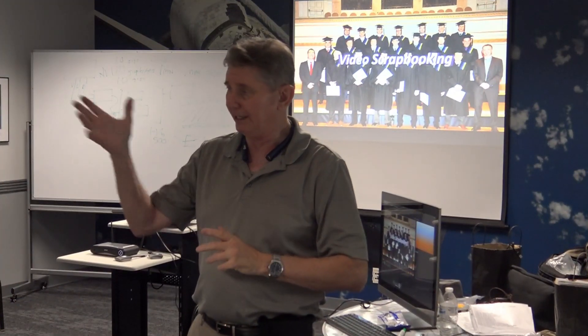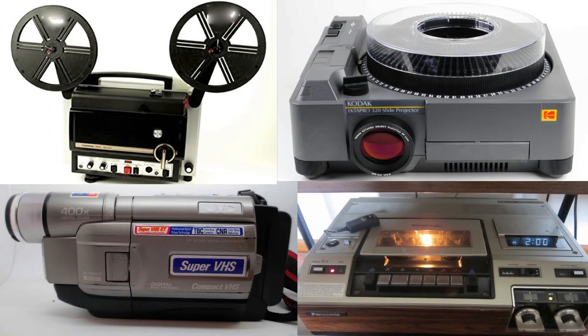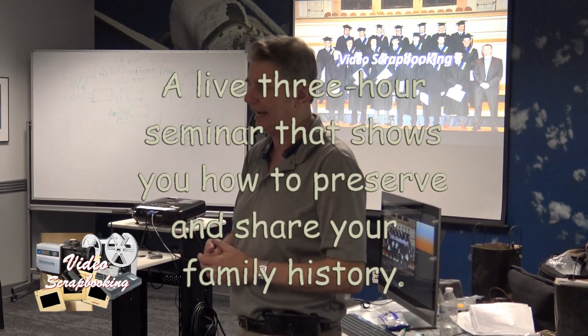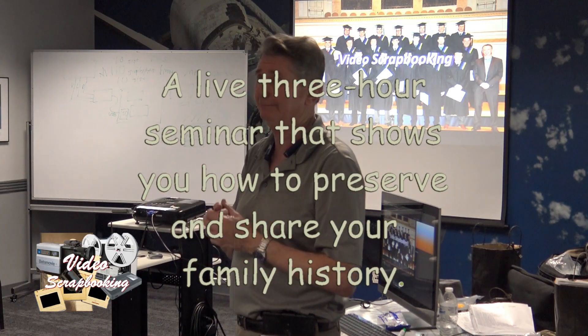There have been a lot of developments in capturing and preserving our memories over the past 40 years. Many of the machines and media that were common in the past are now obsolete. But don't panic. My three-hour seminar shows you how we can preserve and share our old photos, slides, 8mm movies, and videos safely and economically.